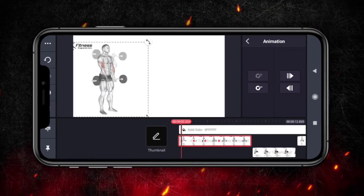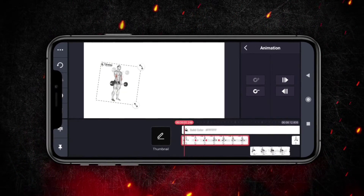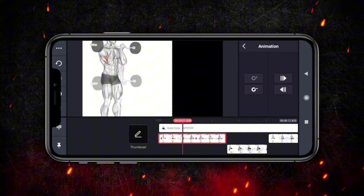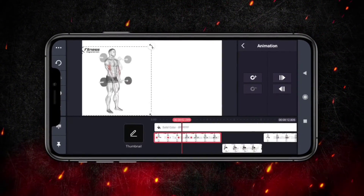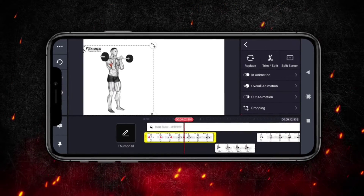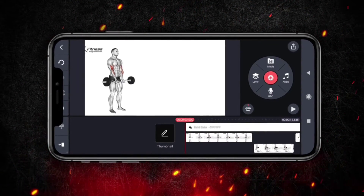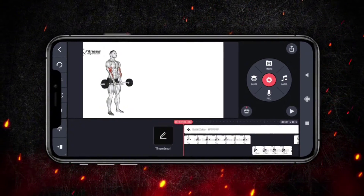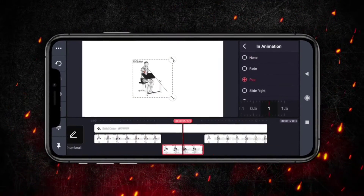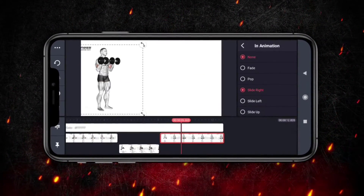This feature is particularly useful when working with the biceps workout GIF, enabling you to control the GIF's movement and scale, and even integrate it seamlessly with other elements in your video. To master animations in KindMaster, it's essential to focus on subtlety, ensuring that your animations enhance rather than overwhelm your content. The timing of your animations should be impeccable, aligning perfectly with the rhythm of your video to maintain engagement without distraction. Transitions should be used judiciously to ensure a smooth flow between scenes, while keyframes offer the precision needed for detailed animation control.